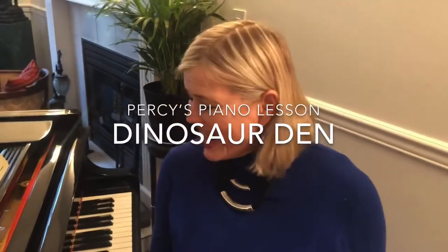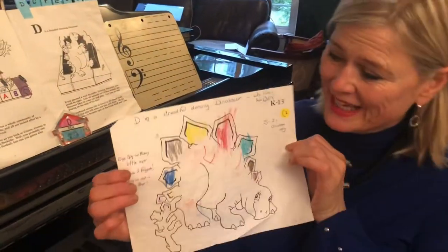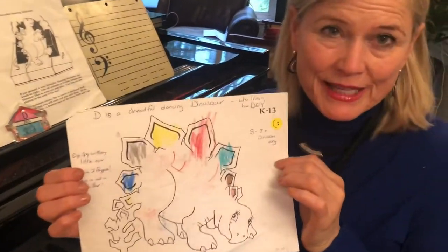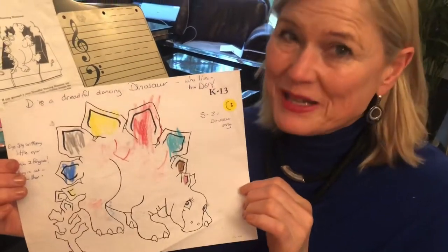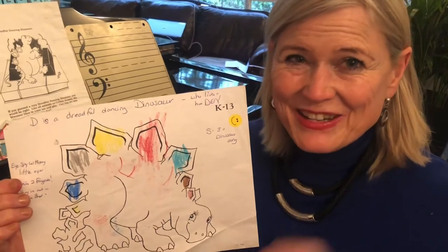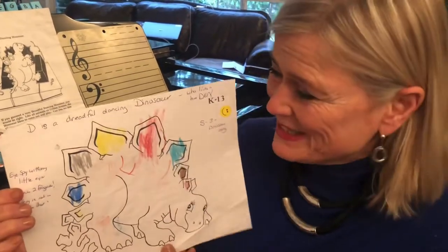Hi Percy, it's Grandma Judy and it's time for your dinosaur piano lesson because it's a big dinosaur day when you're two years old. And this is what Sammy colored when he was little and Zuri did one too. And you have your dinosaur, and we know where he lives — in the dinosaur den. What does he say? No, no, no creepy crawly critter, don't come into my den.